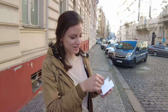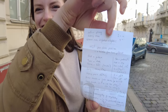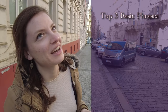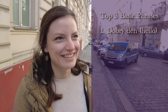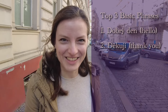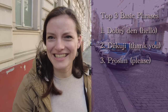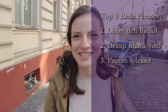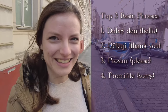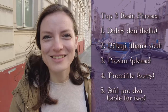Here's a Czech language cheat sheet — top three basic phrases to know. "Dobrý den" means hello or good day. "Děkuji" is thank you. "Prosím" is like please — you can use it in a lot of places. And if you bump into someone, "Prominěte" means sorry. And "Stůl pro dva" means table for two.